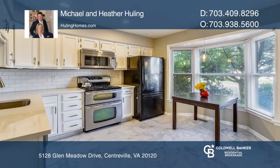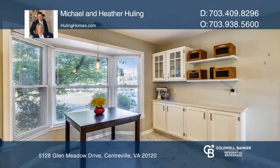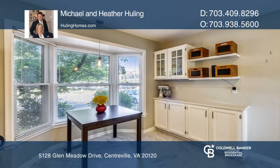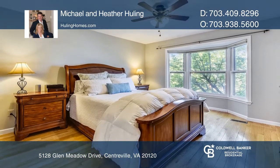The main level features an open floor plan and an updated kitchen with granite countertops and stainless steel appliances. The sunny walkout lower level provides a rec room or a third bedroom and full bath.